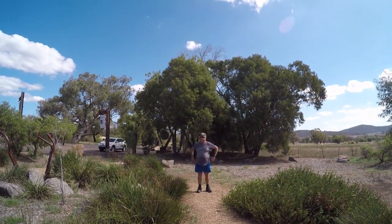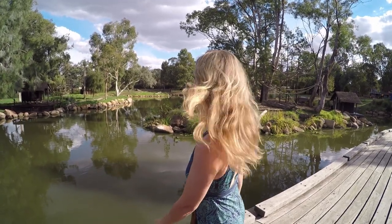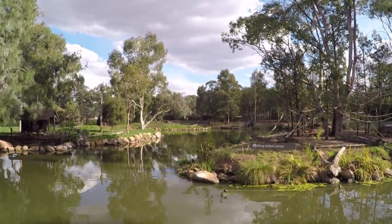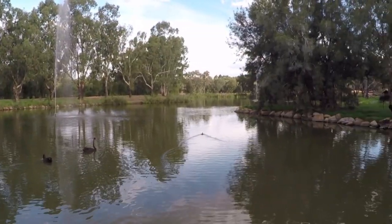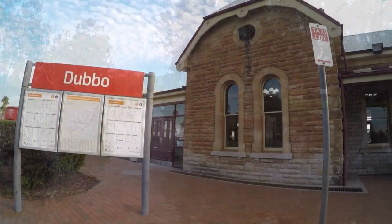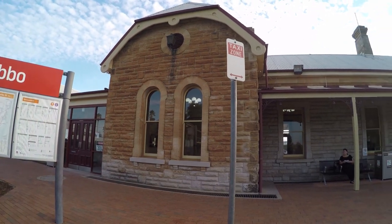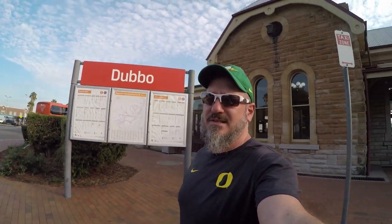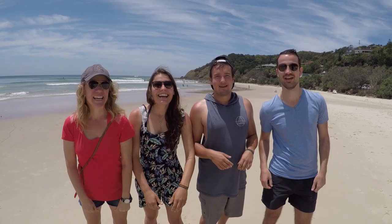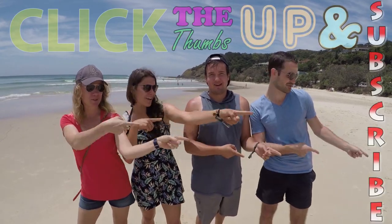And that's Glen hiding from the camera. This is our last night in Dubbo before we head to Sydney. We came out to the zoo to have coffee and look at the monkeys. Heading out of Dubbo for Sydney — if you like our video, click the thumbs up and subscribe.